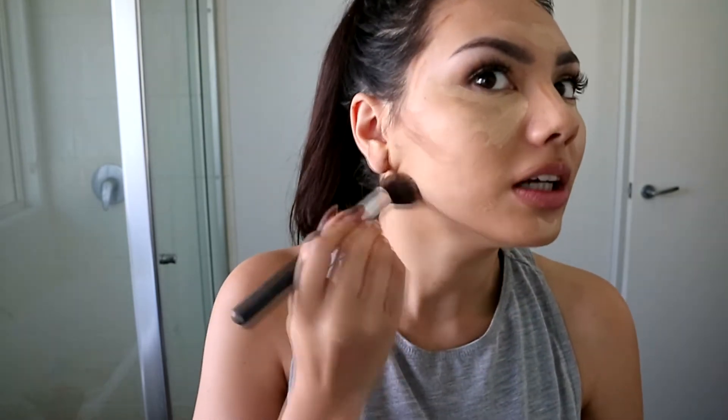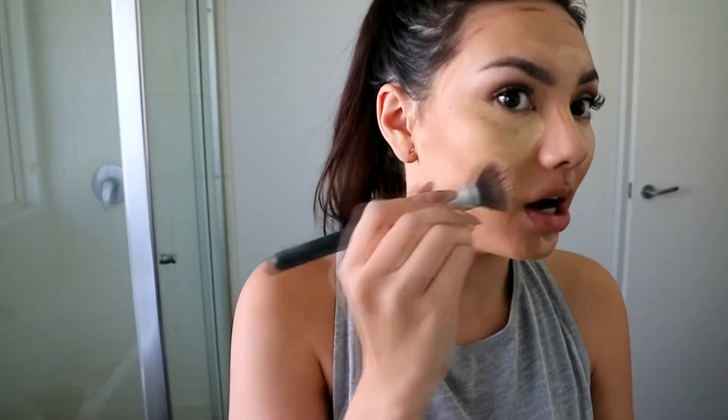The brush I use for my foundation is this fluffy one from Morphe. The next one I'm going to use is another one from Morphe — it's just a little stippling brush and it needs a clean really bad, but I will do it eventually. I'm going to blend out the contour first and then I'll do the highlight after, and I'll probably use my finger for under my eyes.